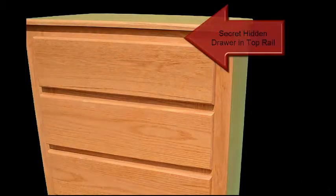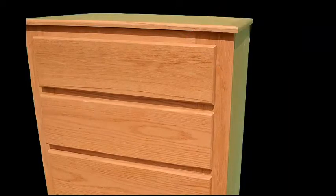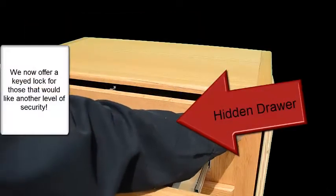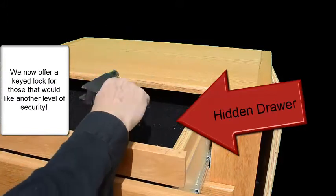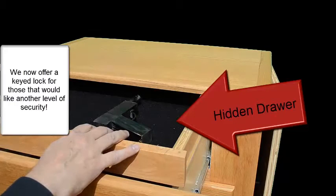Hidden in the top rail of the dresser is a secret drawer. When closed, this drawer is latched securely and can't be detected from the exterior. We won't reveal how this compartment is unlocked in this video, but when you need access to your hidden items, it just takes a second to release it. Once the drawer is unlatched, you pull it out, giving you access to the contents.